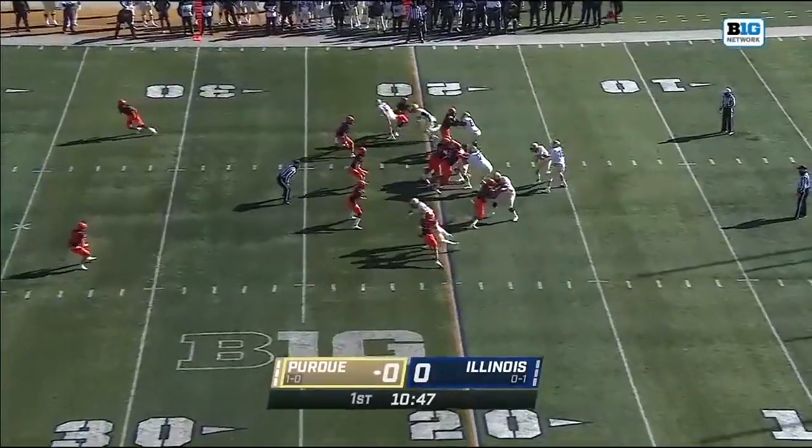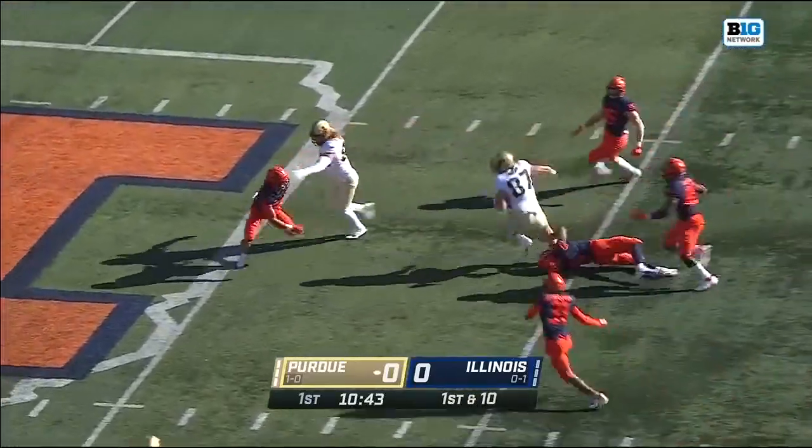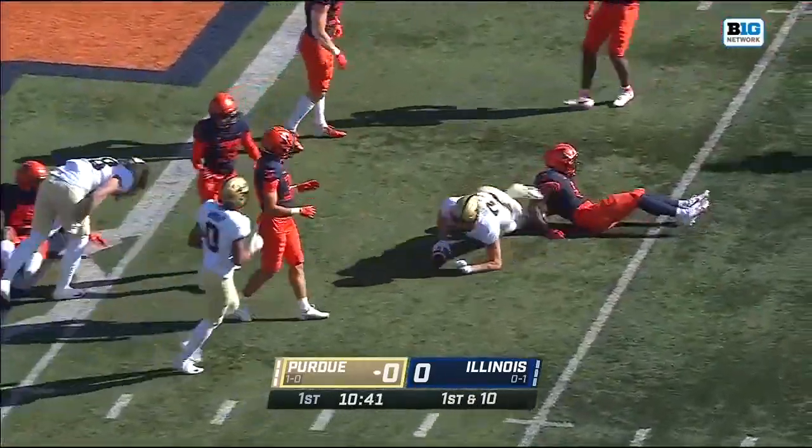One of the bright spots last week against Wisconsin. Off the play action, a quick pitch and catch, finding Payton Durham the tight end.